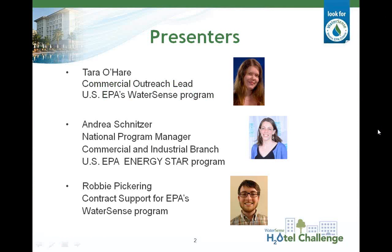Hosting this webinar is Tara O'Hare with the WaterSense Program. Tara currently serves as the Implementation and Commercial Outreach Lead for WaterSense. She's also responsible for program operations, partner support, and outreach to commercial and institutional facilities. Tara is currently managing the Hotel Challenge and was responsible for the release of WaterSense at Work, Best Management Practices for Commercial and Institutional Facilities, which you'll be hearing more about during today's presentation.